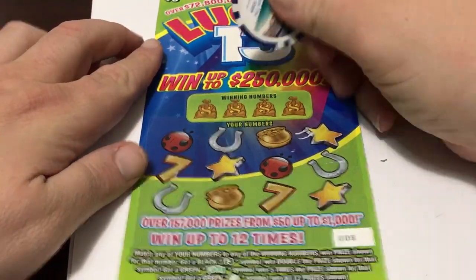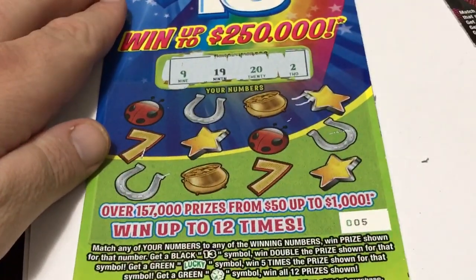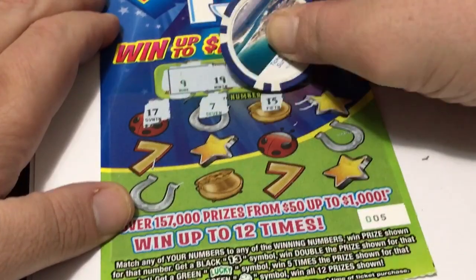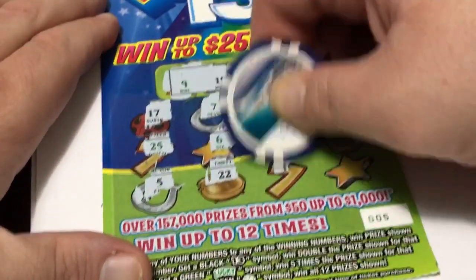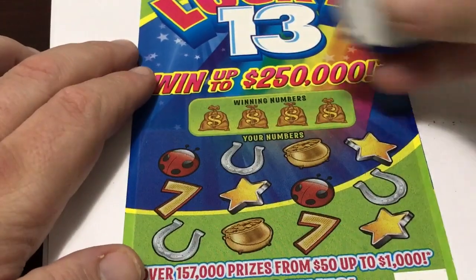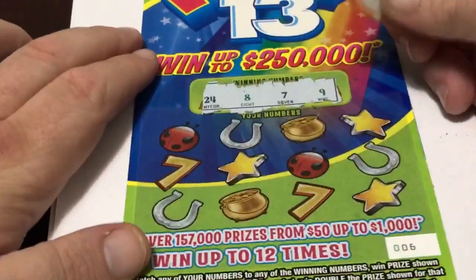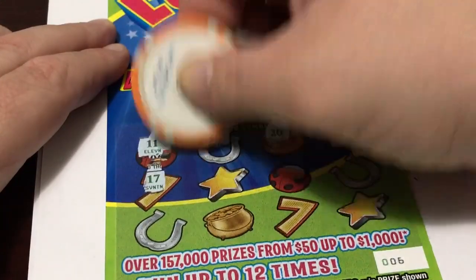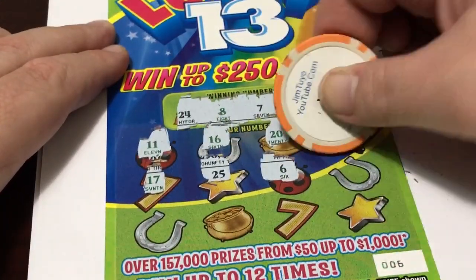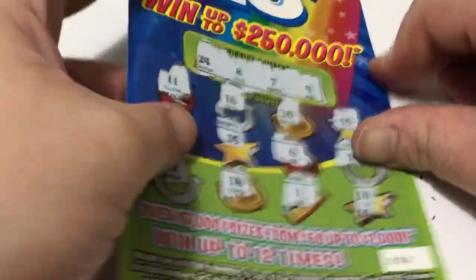Hopefully we get luckier on this ticket. Numbers are 9, 19, 20, and 2. Nothing. Hopefully we got something on the second one — ticket number six. Numbers are 24, 8, 7, and 9. These tickets look tough, folks. Nothing on all these tickets.